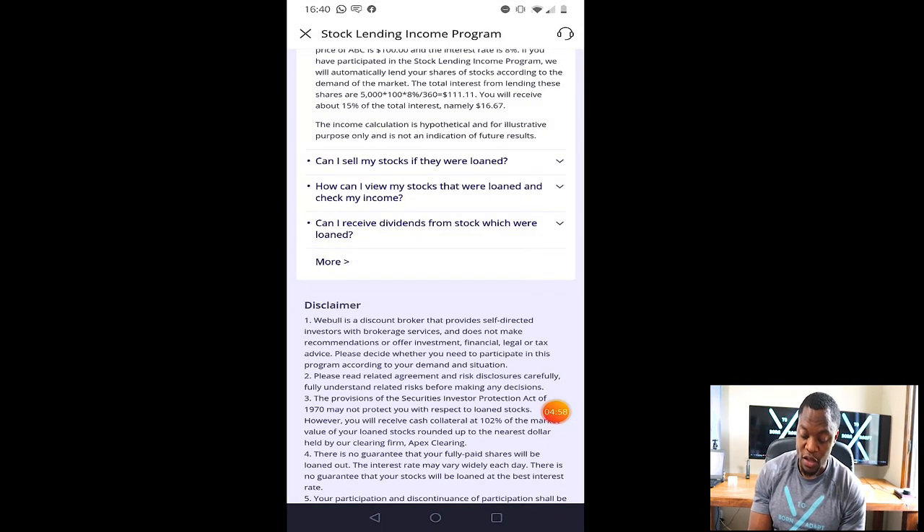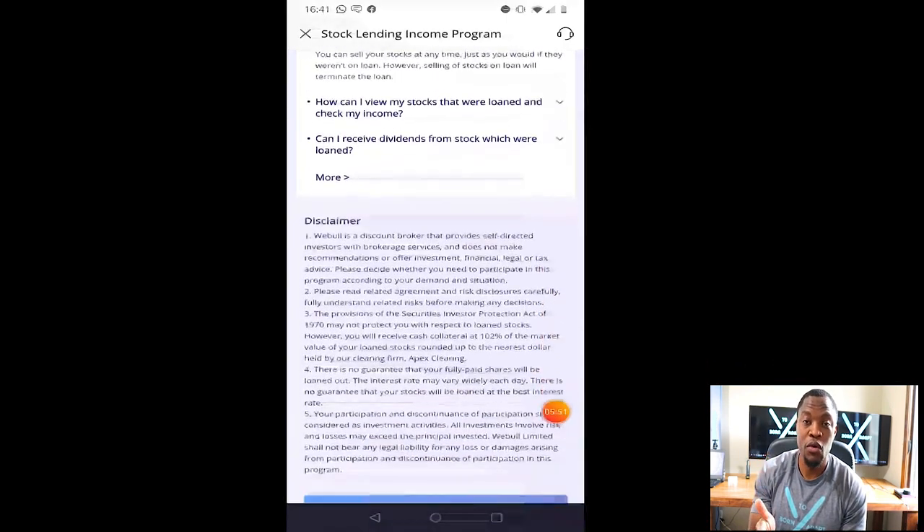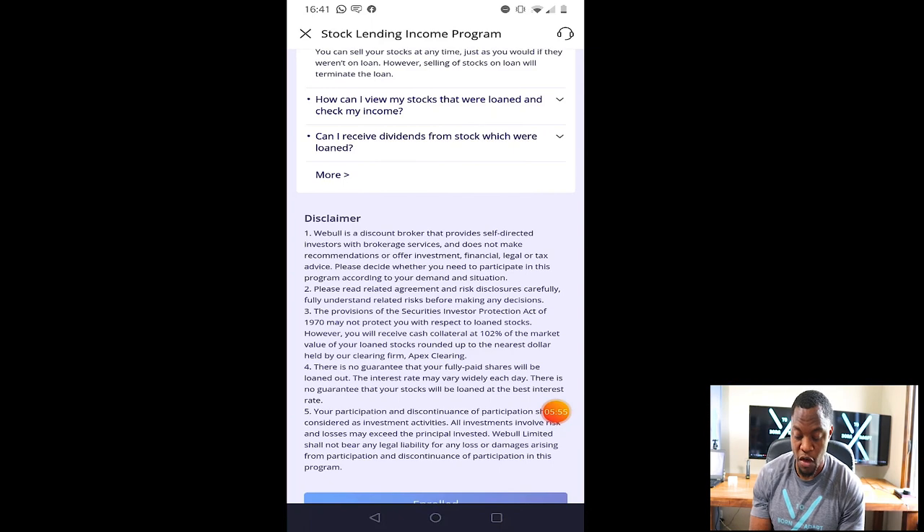Next question: can I sell my stocks if they were loaned out? The answer: there are no trading restrictions on stocks that are lent out. You can sell your stocks at any time just as you would if they weren't on loan. However, selling stocks on loan will terminate the loan. So let's say you bought ten thousand dollars of stock XYZ, it went up to twenty thousand, and you had loaned out the stocks — you can just go into your account and hit sell without having to say 'I need my stocks back.' You just sell them, they terminate the loan, and pay you whatever interest had accrued at the end of the month.